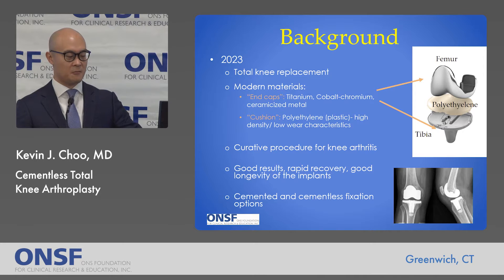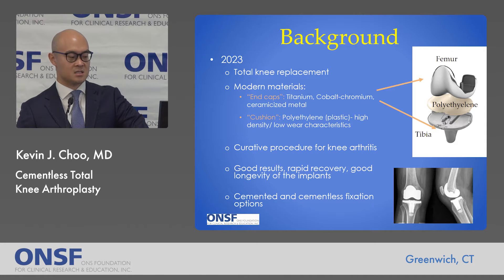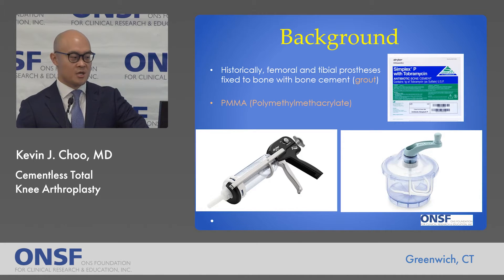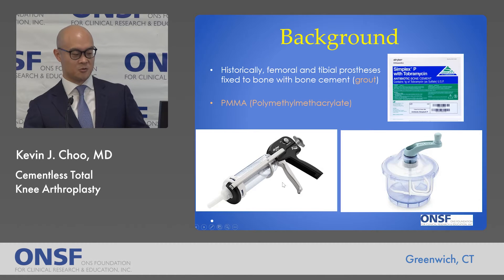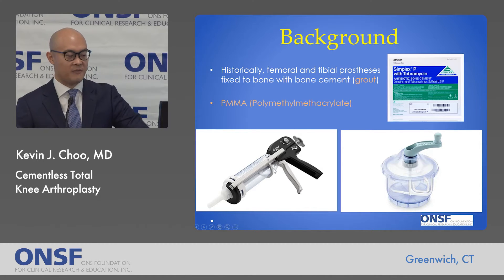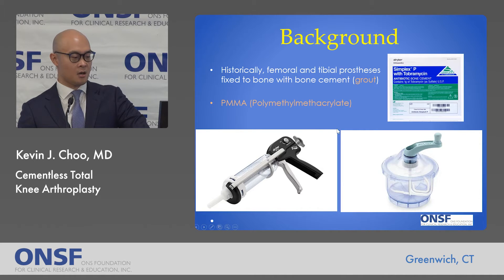Pertinent to our talk today, we have two methods of fixing the implants to the bone: either a cemented or cementless option. Historically, the femoral and tibial components were affixed to bone with bone cement, essentially a grout known as polymethyl methacrylate or PMMA. If you look at the images at the bottom of the screen, this looks somewhat familiar — similar to what you'd find in a hardware store. We use a caulk gun or grout gun in the OR to apply it.